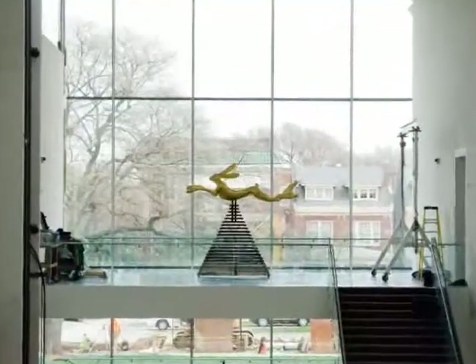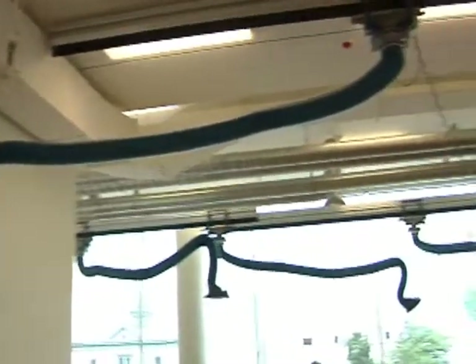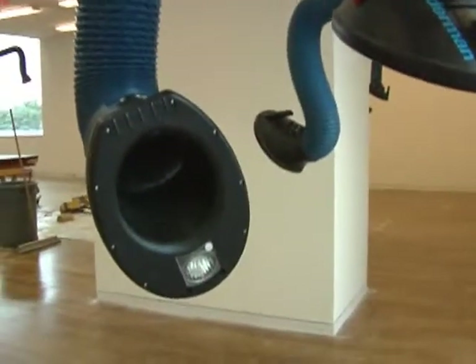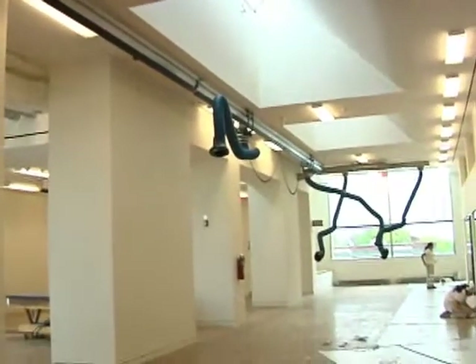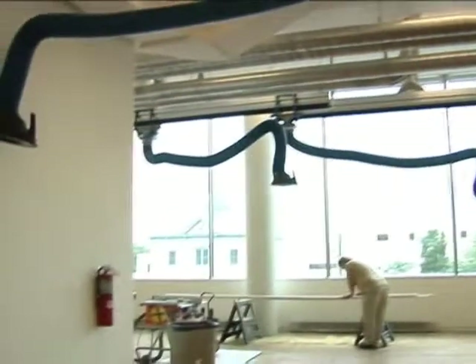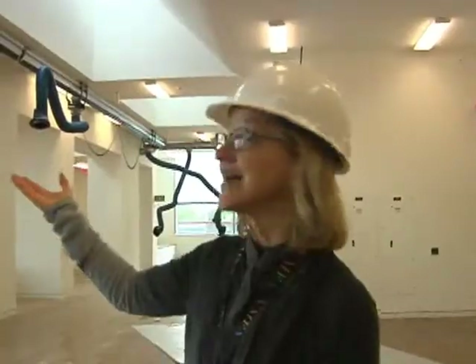Works of art that come into the museum's collection become property of you, the taxpayers, and we maintain those works in perpetuity. In this space, these elephant trunk-shaped vents capture any toxic fumes that may be generated during the conservation process to evacuate them from the building. Conservators need pure northern light to see as they clean and conserve paintings, and in this space they have exactly what they need.